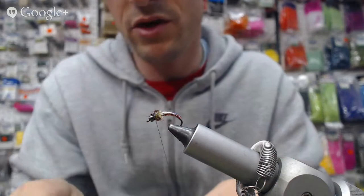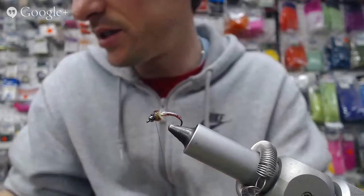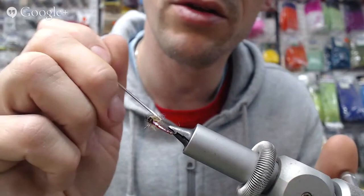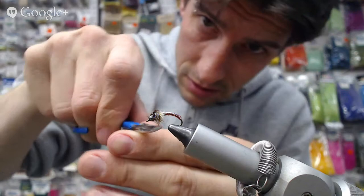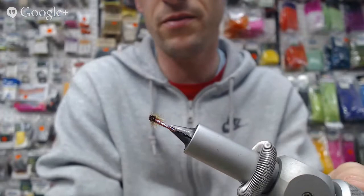I've got my olive green ice dubbing. I'm just going to put in a thorax behind the bead. Then last but not least, we're going to fold over this peacock curl — we've made a little shellback, a wing casing on it. A little whip finish right behind that bead, once and twice. Get rid of the thread, then I'm just going to pick out the dubbing just a little bit — we don't want it too bugged out. If you pick off too much, just take your scissors and trim it. Pull it down with my fingers — I definitely don't want it any longer than that hook point.